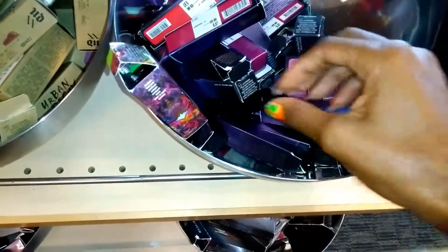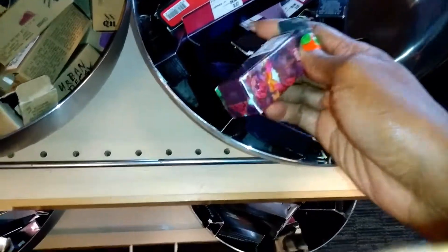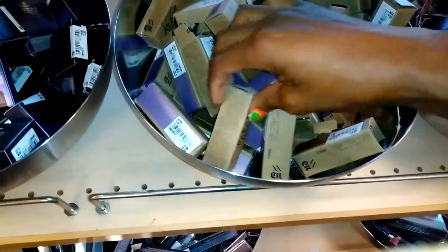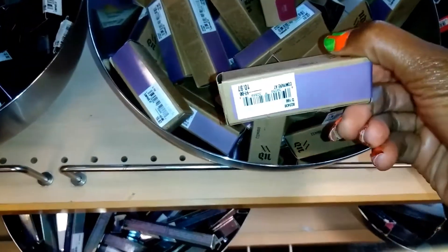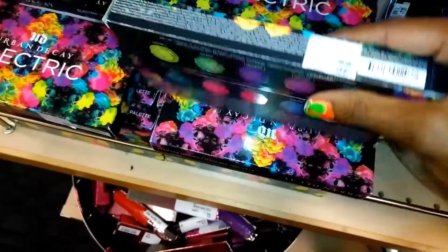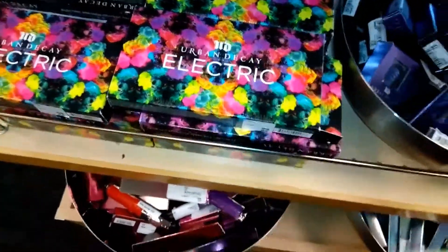What we have today — we've still got the Urban Decay Alice in Wonderland. They still have the purple, and they got these sheer ones. They're all $10. Here's some other Urban Decay — this is the Vintage, and those are $10. But they got the Electric Palette for $24. It's one of my favorite palettes. It lasts forever once you get it.